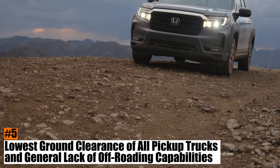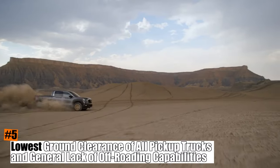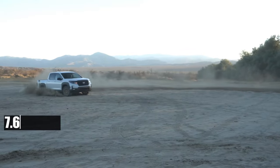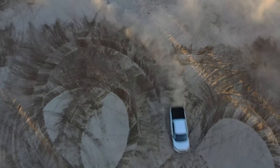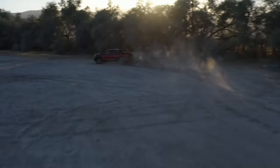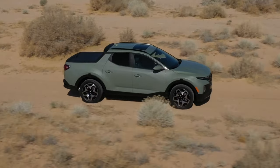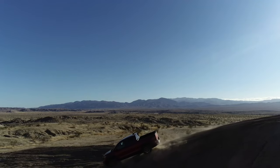Number 5: Lowest ground clearance of all pickup trucks and general lack of off-roading capabilities. The Ridgeline is not a truck for off-road adventures. It has the lowest ground clearance of any truck on the market, with only 7.6 inches as of 2022. That means it can easily get stuck or damaged on rough terrain, especially if you have the running boards installed. Even the smaller Maverick and Santa Cruz have an inch more of clearance, making them more capable off-roaders. The Ridgeline is clearly designed for smooth roads, not rocky trails.